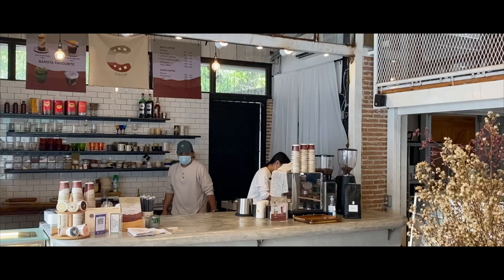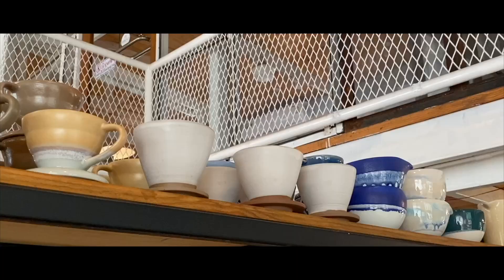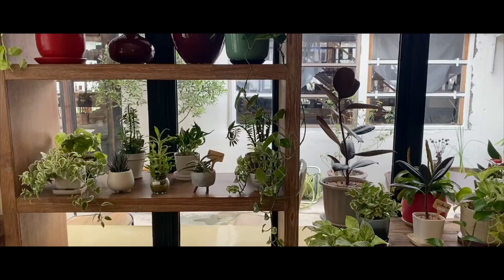Cone No. 9 is a cafe located in a ceramic warehouse. It's a multipurpose space for those looking to buy high-quality ceramics at a more affordable price while drinking good coffee.